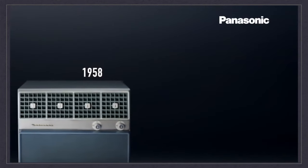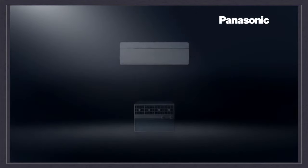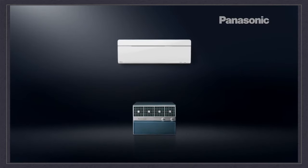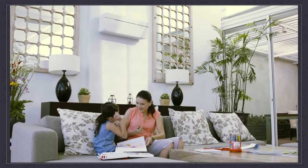Since 1958, to bring an enriching way of living, Panasonic has cultivated the technology of providing comfort in everyday life. From then on, air conditioners have continued to evolve to maintain a healthier, cool, and comfortable living environment.